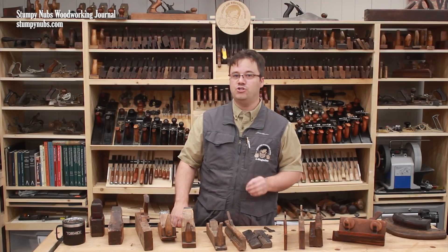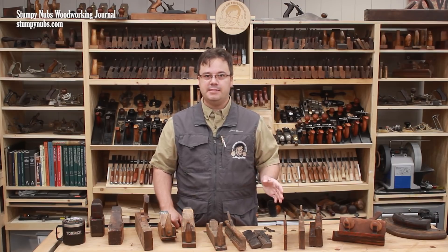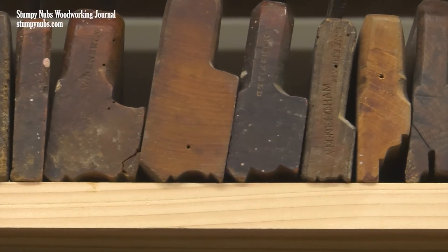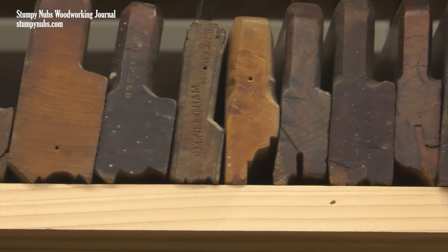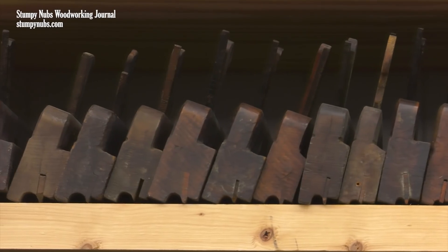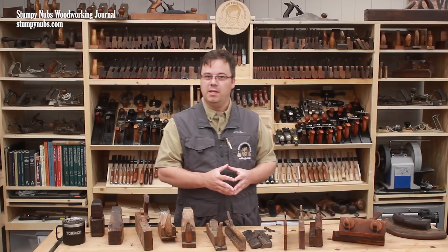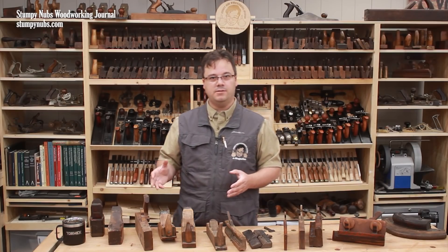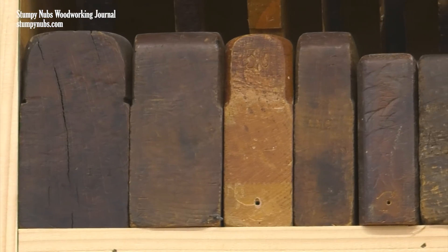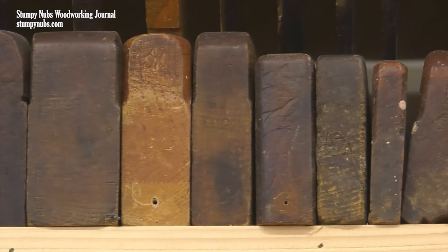Of course some profiles are so common that it just makes sense to have a dedicated plane for that profile. For example, here are some different sizes of ovolos, and here are a graduated set of edge beading planes. But not all molding planes are for cutting decorative profiles — some, such as these rabbet planes, may also be used to cut joinery such as rabbets, dados, and grooves.